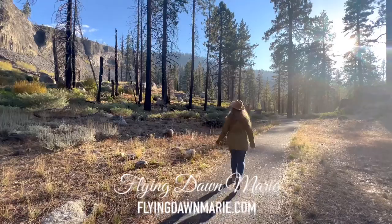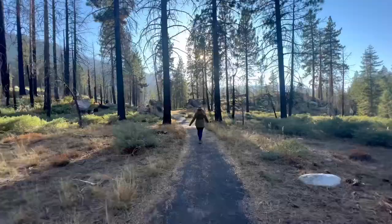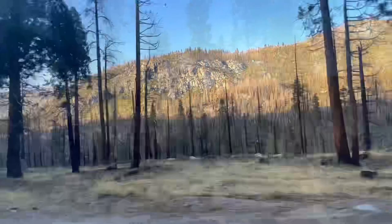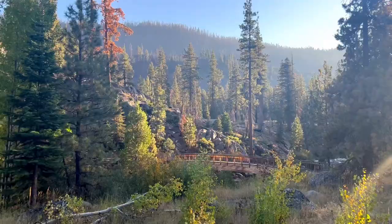Located inside Stanislaus National Forest at an elevation of 6,329 feet, Columns of the Giants can be reached from Yosemite National Park by taking Highway 120 and continuing on to Highway 49, then turning right onto Highway 108. You reach the spectacular basalt columns by starting from the parking area and crossing the beautiful footbridge, heading out on the paved interpretive path.